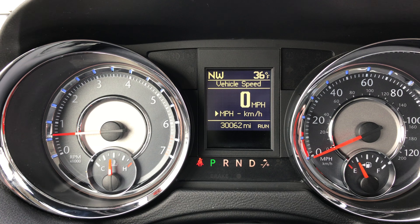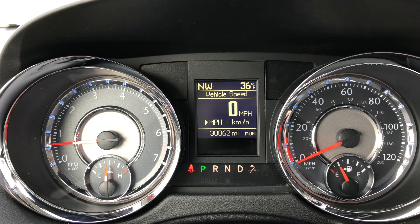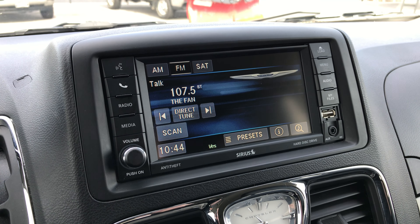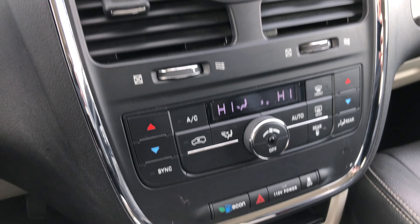At this point the van is at 30,062 miles. You get a compass, temperature, speedometer, and mileage display. You also get the 430 radio, which gives you AM, FM, and satellite radio capabilities, along with a hard drive where you can store all your music.